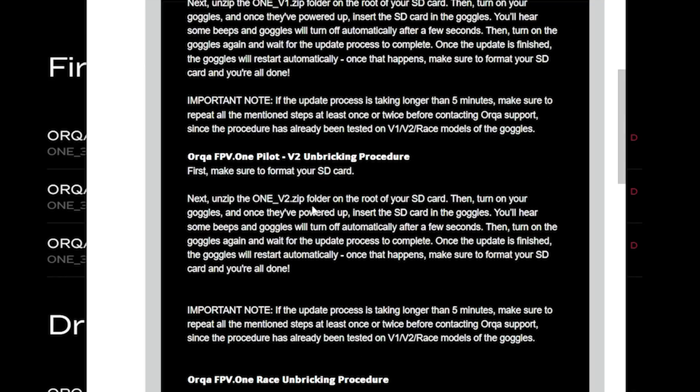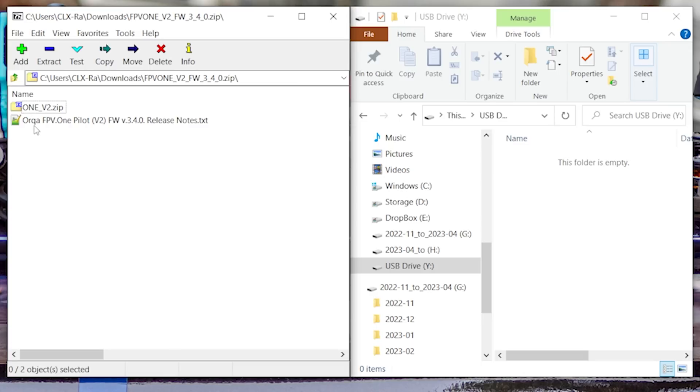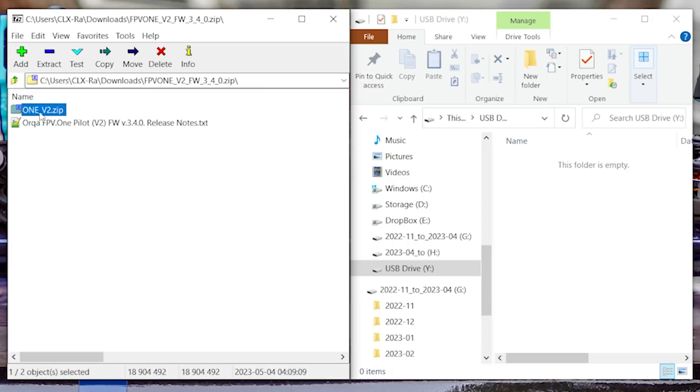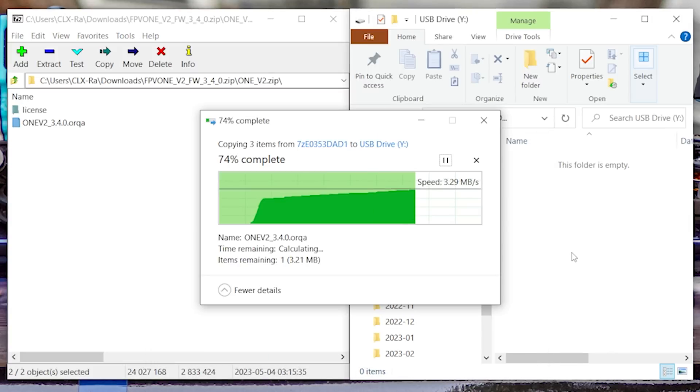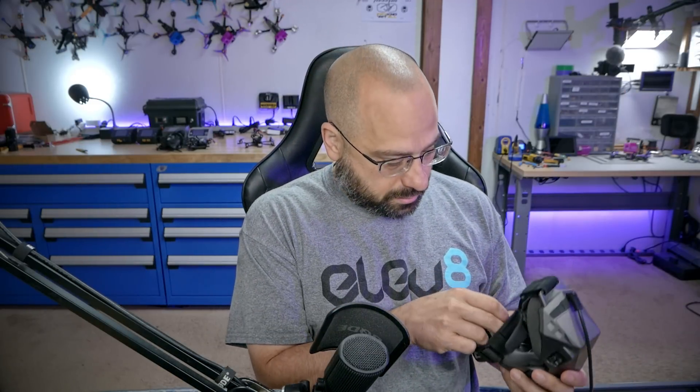I downloaded the firmware. Unzip the folder onto the root of your SD card. Here on the right is the SD card, here on the left is my downloads folder, here's the zip file I downloaded. I'm going to double-click to open the zip file — and the instructions say there's another zip file inside the zip file. I think what they want me to do is go into this zip file, grab that contents, and put it on the SD card. You should see on your SD card: not '1v2.zip' but rather the license file and the '1v2...dot Orca' file. Take the SD card out of the computer, put it in the goggles, power it up — and that's it. That's literally it, so they say.